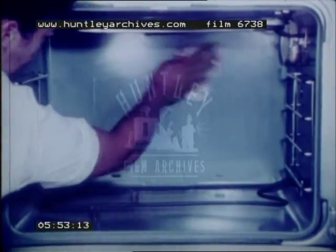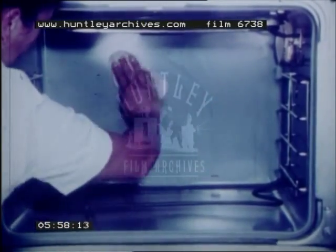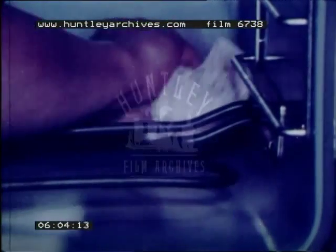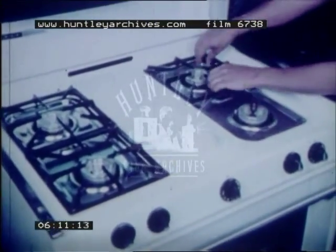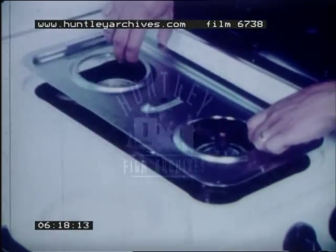Clean the inside of the oven frequently so that spilled food does not bake and smoke. Food that falls into the corner must be wiped up, or the heat will harden it. Most gas ranges can be taken apart and washed. Wash the refrigerator or ice box often so that food odors don't cling to other foods.